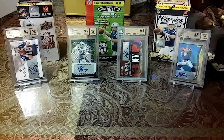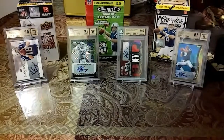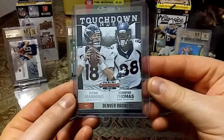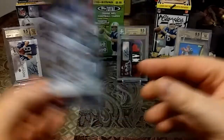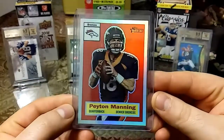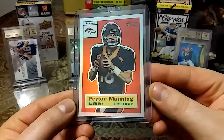This first card is a 2001 Playoff Contenders Season Ticket — nice card that I didn't have. Then we have a 2014 Touchdown Tandems, Peyton Manning and Demaryius Thomas from Panini Contenders. Nice clean card. Love this next card — this is a 2015 Topps Heritage and this card just really pops. Nice red, nice silver. Just love that.